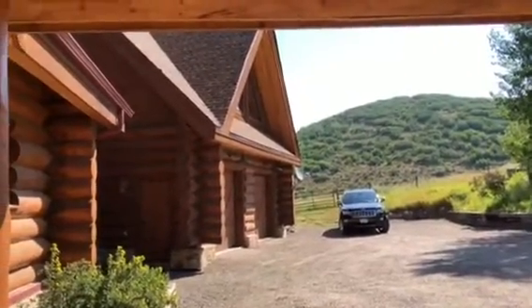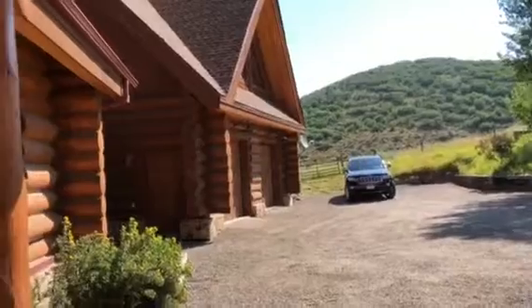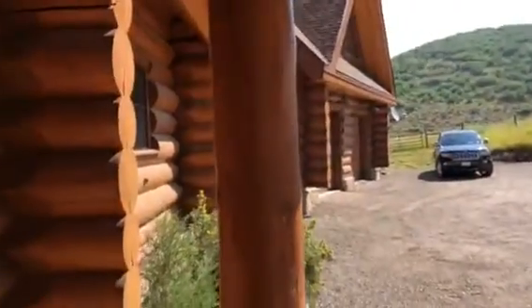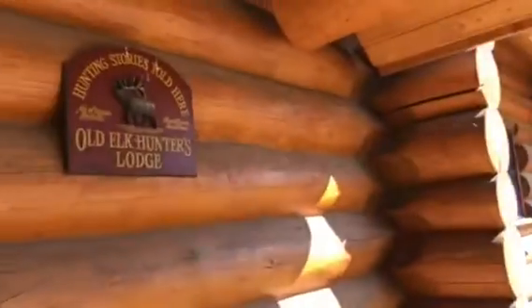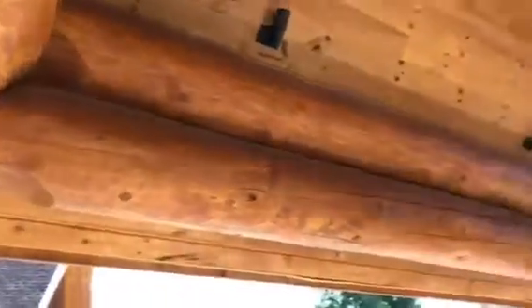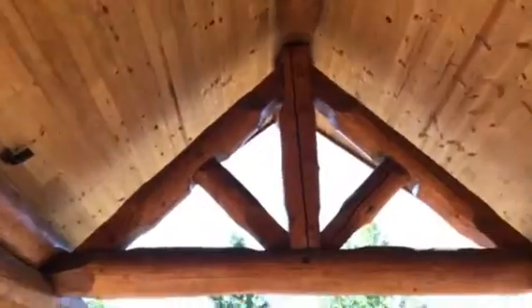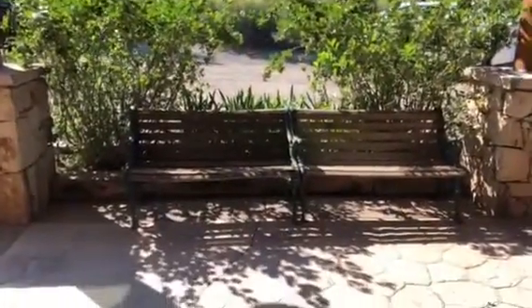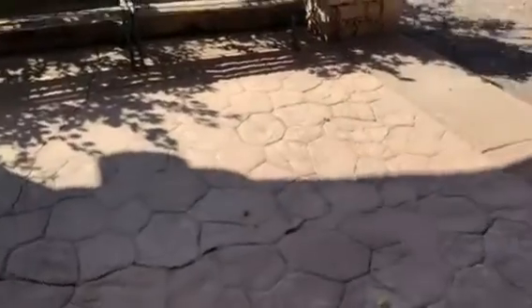Here we are in the porte-cochère of 322-55 Magdalene, just going to give you a feel for the outside of the home. The beams, the small attention to detail — looks like it's stamped concrete with a gravel drive.